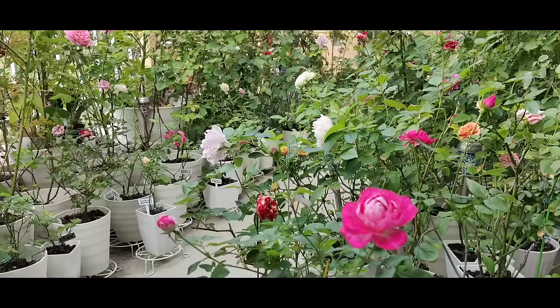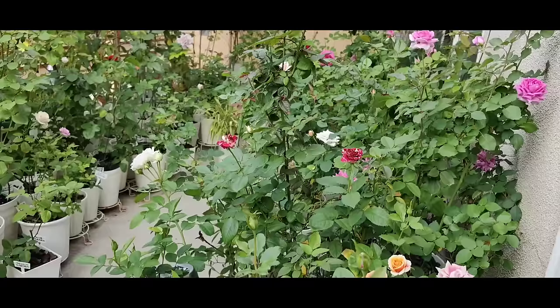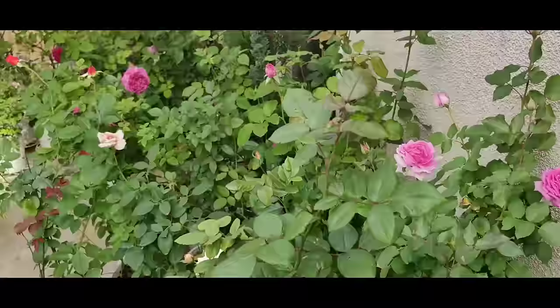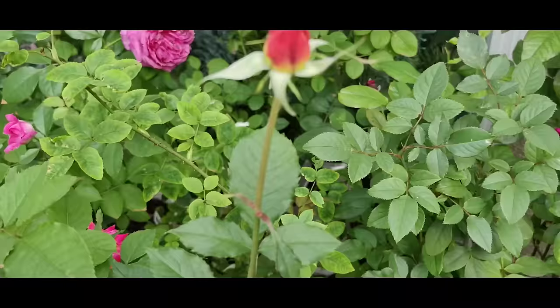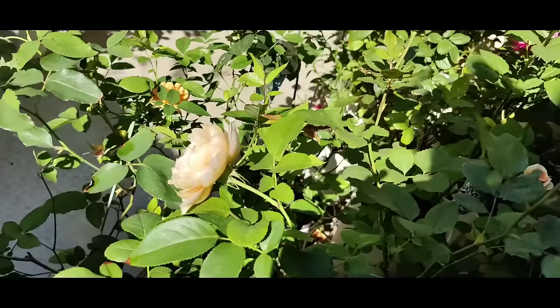Right now we have so many lovely rare beautiful roses blooming on the rooftop garden, so let me show them one by one. Roses are best photographed early morning before the sun comes on them, because that's when you can see the color nicely. We are going to start our October bloom rooftop garden presentation.